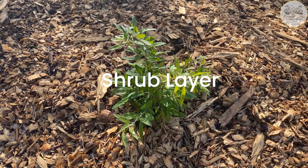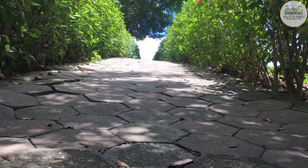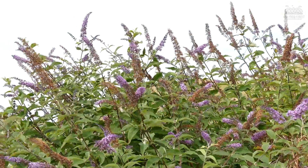The shrub layer is made up of shrubs up to 10 feet tall that often produce berries, as well as flowering and medicinal plants. This layer often acts as a windbreak and prevents the soil from drying out.